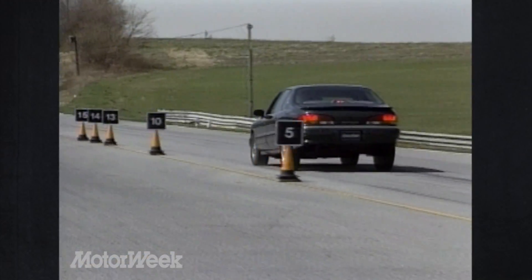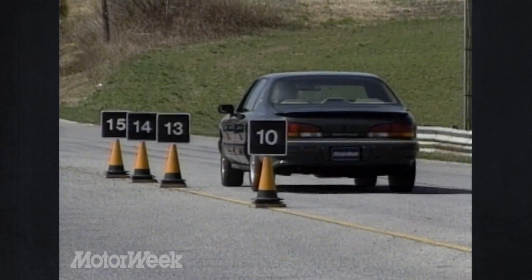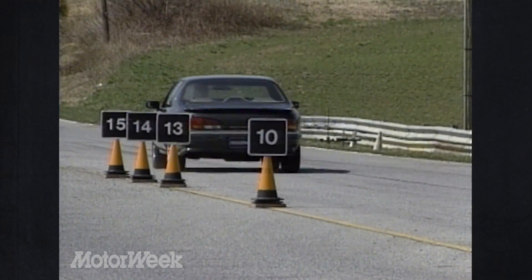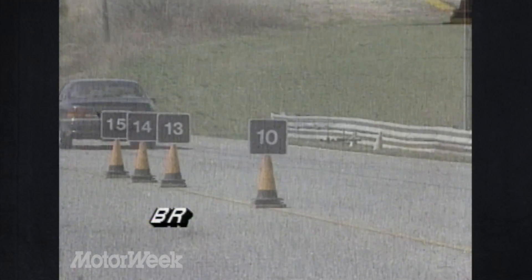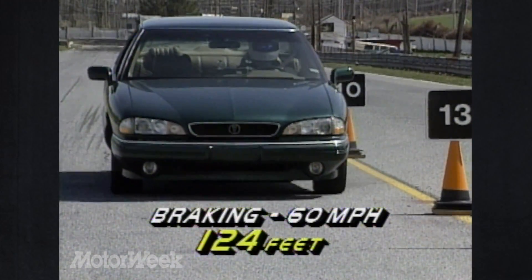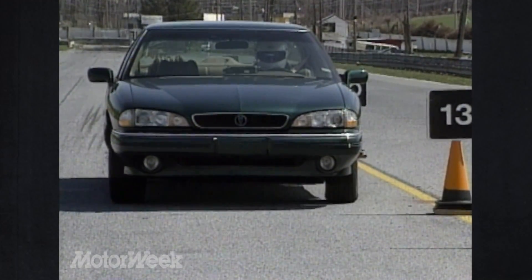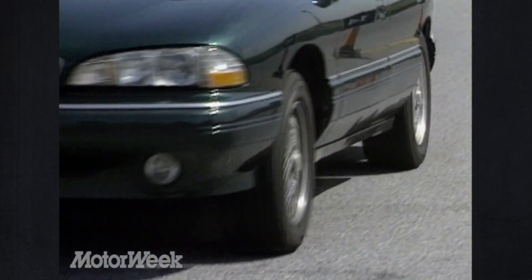A Tevis anti-lock braking system is now standard on all Bonnevilles, with discs in the front and drums in the rear. They stopped the 3,362-pound SLE from 60 in a decent average distance of 124 feet. Although that's the best average we've achieved on any ABS-equipped Bonneville we've tested, we still think it should be a bit shorter.